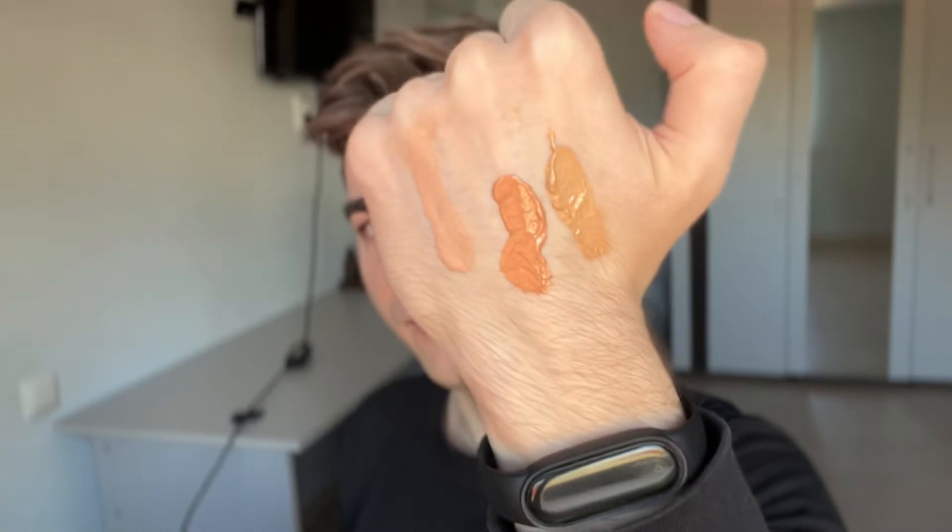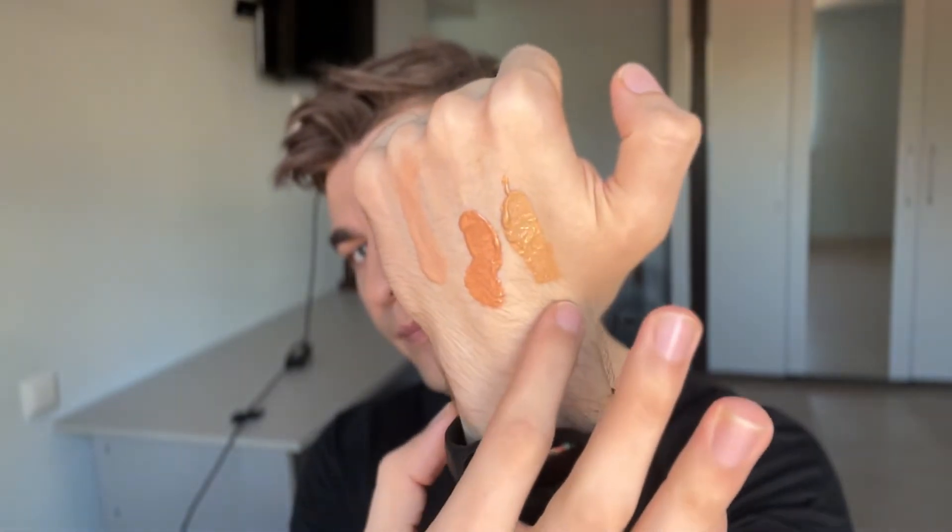There is a pretty nice improvement here. I like the new formula much more than the previous one. Now, the UV filters for this one — we have eight UV filters. Eight UV filters! We had six in the previous version.